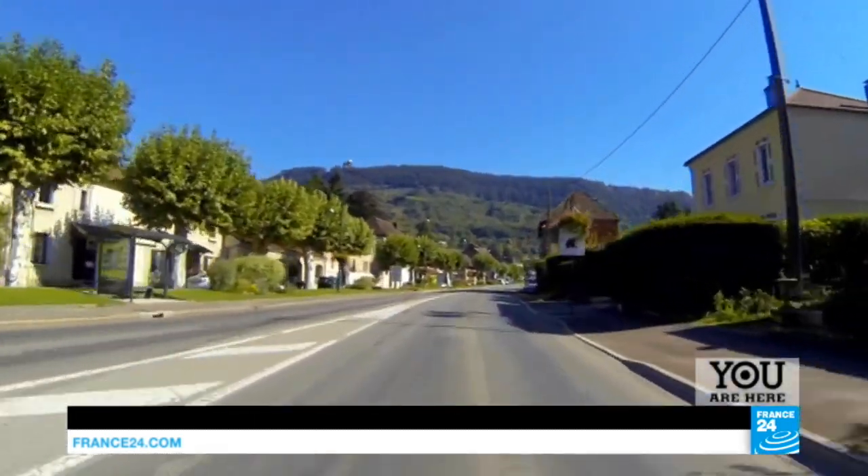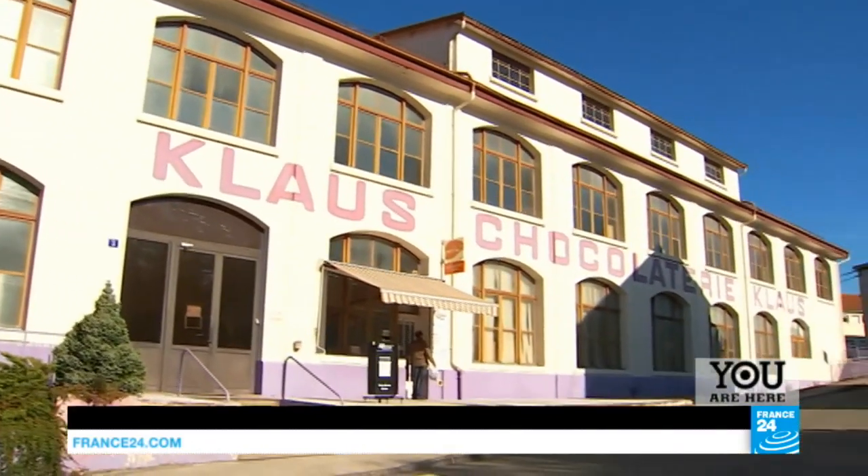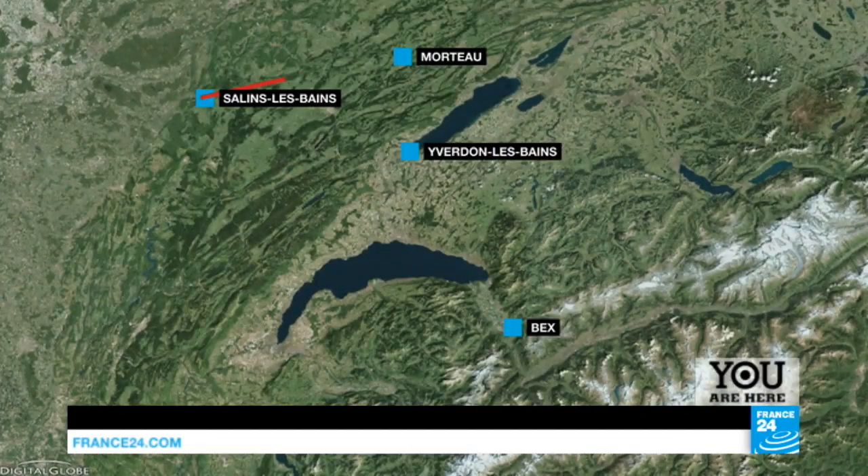Today, salt from this region is still used to make icy roads safer, but also to produce caramel, like here, high up in the Morteau Valley, at an altitude of 800 metres.